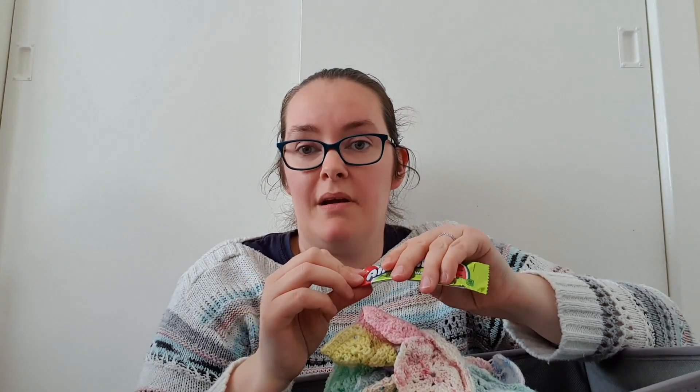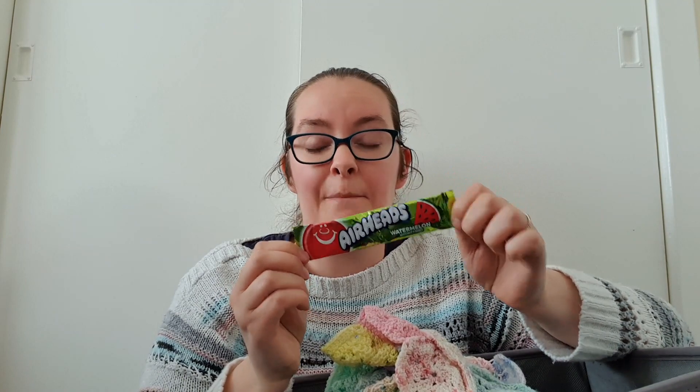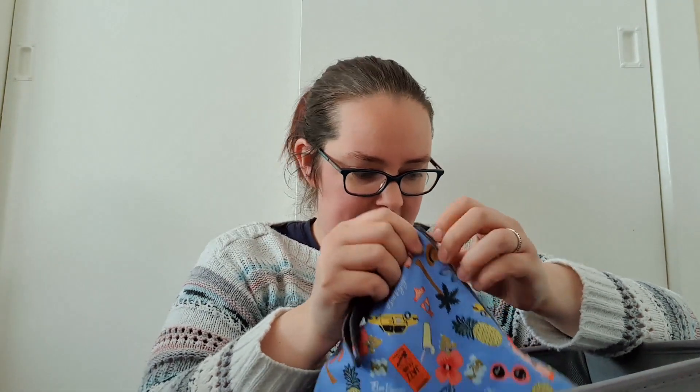I've just found an airhead in there — we don't get these in the UK! My mum and dad went to America and bought them back for me. I absolutely love these; they are one of my favourite American sweets and you can't get them in the UK. I think I'm going to salvage this project bag because I could really use a bigger one this size for my Vertices Unite.